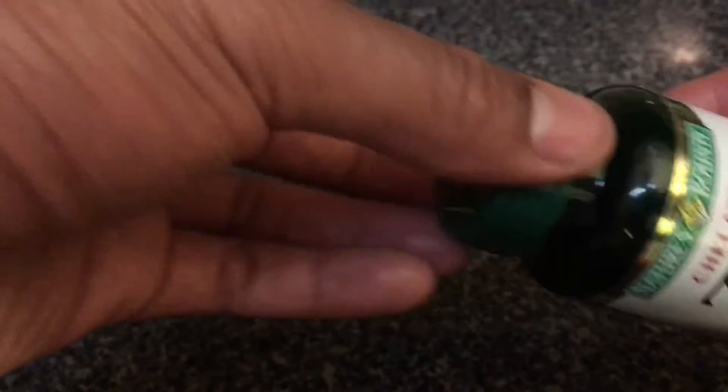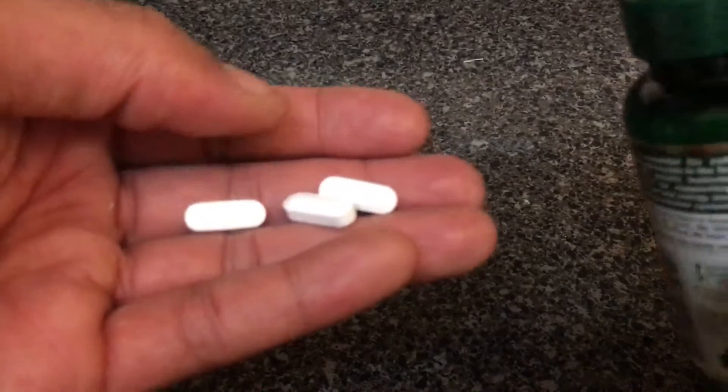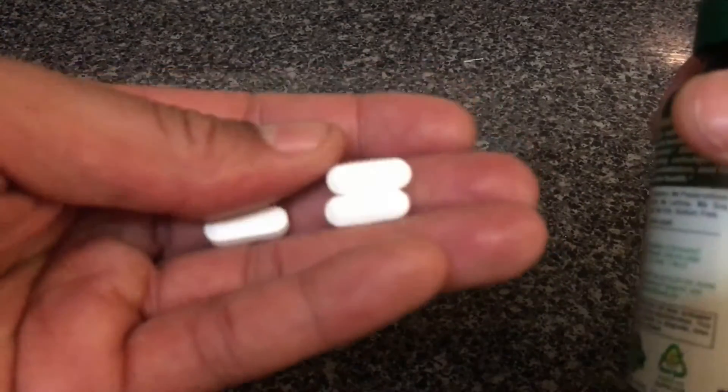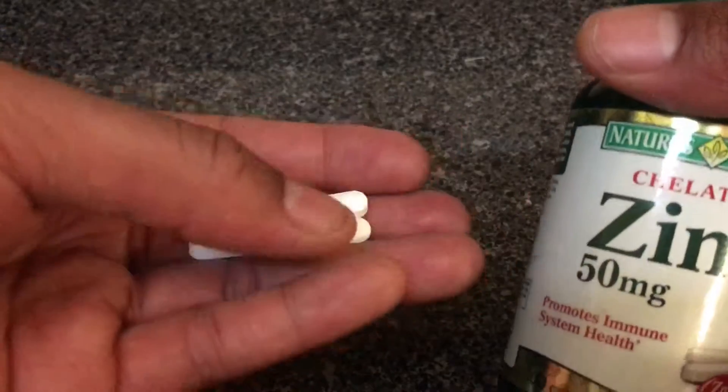I'm going to open it up for you and show you what it looks like. So this is zinc. It has a little bit of carbon in here — this is just one form of it. I'm sure they come in different shapes, sizes, and milligram amounts. But this is the typical tablet right here in this bottle.